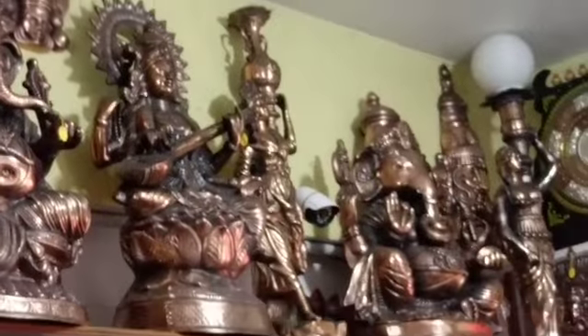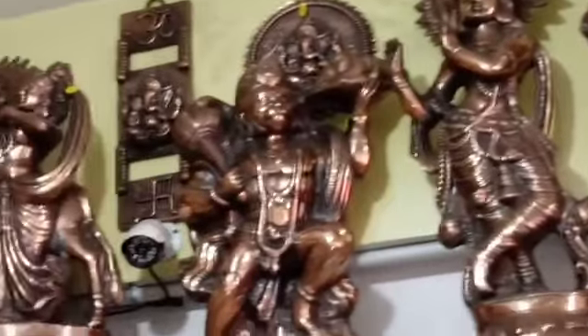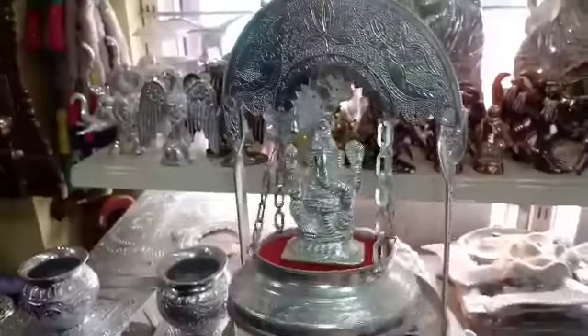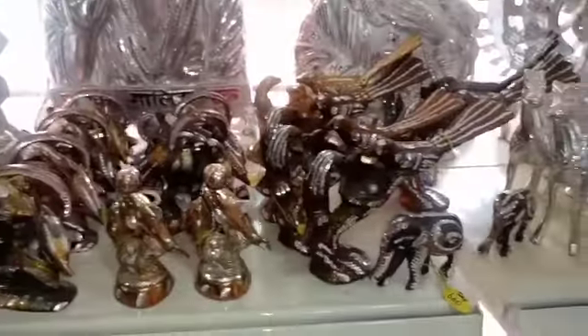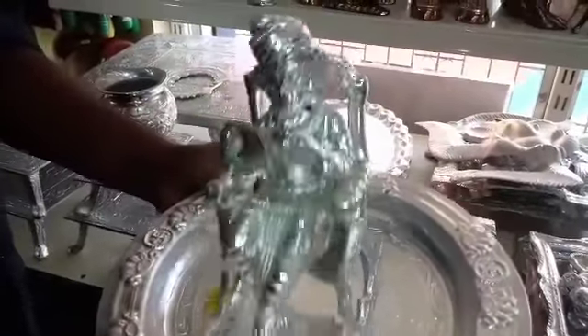There are small pieces of white metal idols — very cute pieces. The idol is 700 rupees. These include elephant varieties — very cute ones.